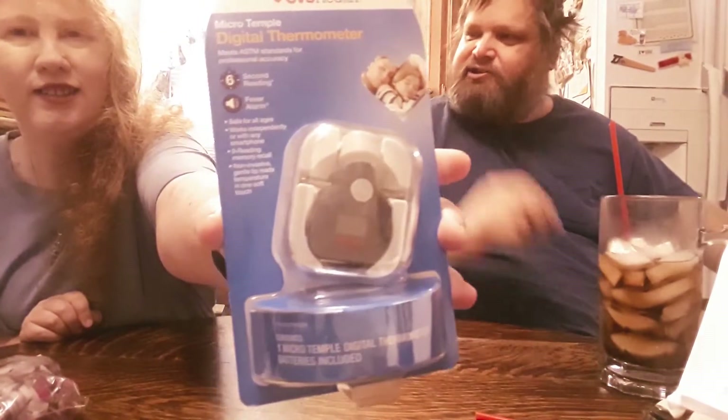A no-touch thermometer — you just touch it to the person's head to get their temperature. Since she is a snow queen, it might not go low enough. It's part of being a day-walking vampire.